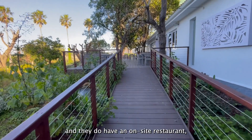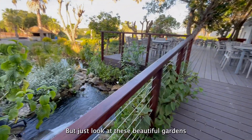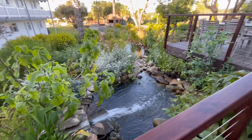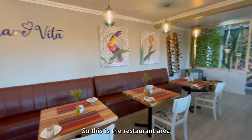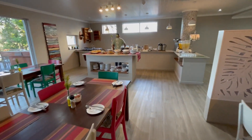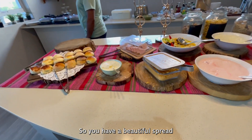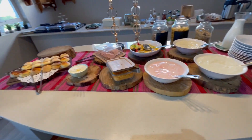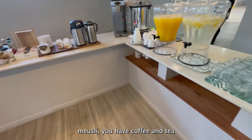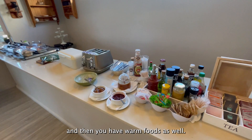It's my first morning here at Ferry Noe, and they do have an on-site restaurant, so let's go check out their breakfast. Let's look at these beautiful gardens right next to the restaurant. So this is the restaurant area — it's called Amare Vita here at Ferry Noe. Here you have a beautiful spread with buns, yogurts, fruits, muesli, coffee and tea, and warm foods as well.